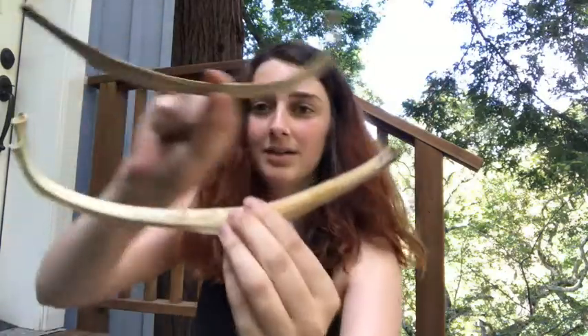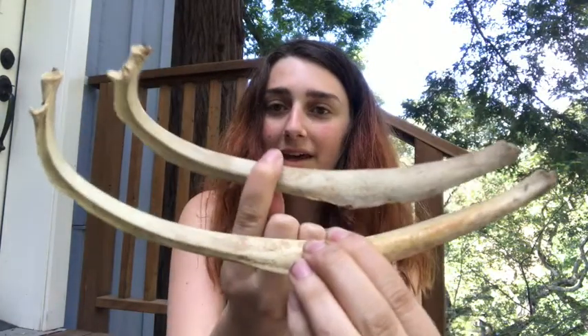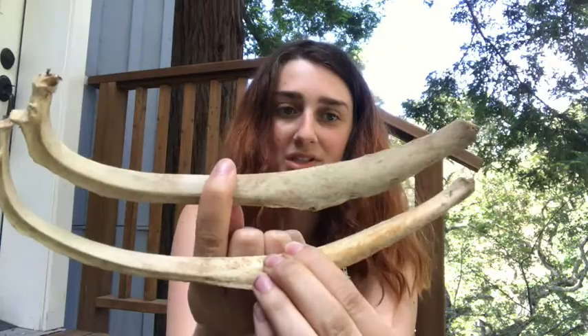Next we have another rib, so two ribs in here. I'm not sure if they're from the same thing or not, but they look like they could be since they're almost the exact same size. Again, I don't know where any of this came from — I have no information at all. This is just a box of bones in my grandmother's basement.